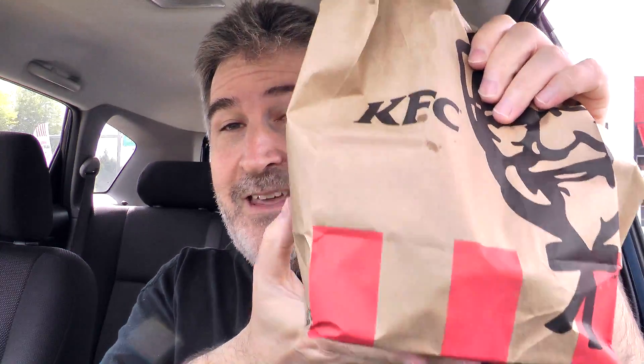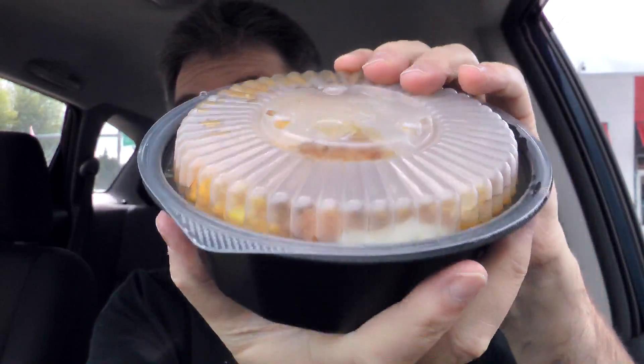I've got my handy dandy little steering wheel tray — place that under there. This has a good amount of weight to it. Let's see what's inside. There is the biscuit, the extra biscuit that I got in order to get the $5 Fillet Bowl free. Got the napkins. The cookie is in here, butter, honey, and a spork. And the bowl itself.